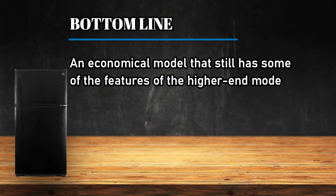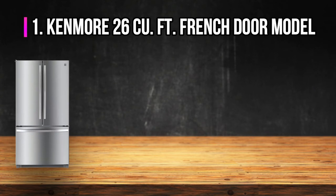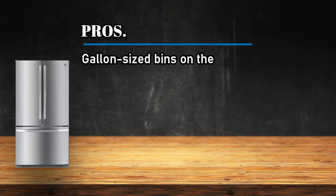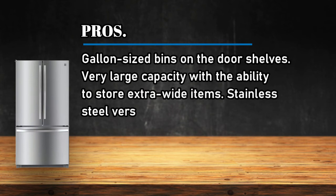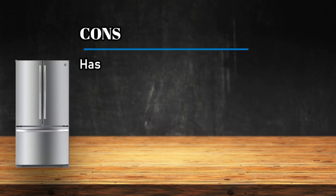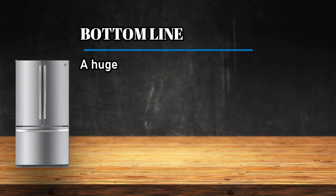At number 1, the Kenmore 26 cubic feet French Door model. Pros: gallon-sized bins on the door shelves, very large capacity with the ability to store extra-wide items, and the stainless steel version has an active finish meant to repel fingerprints. Cons: has a built-in ice maker but not a door unit.